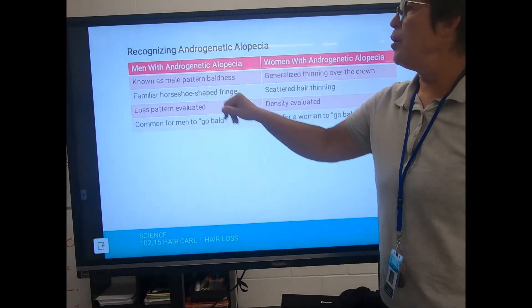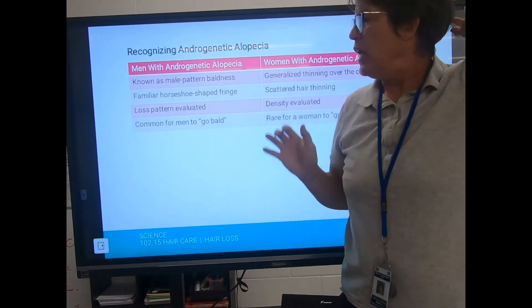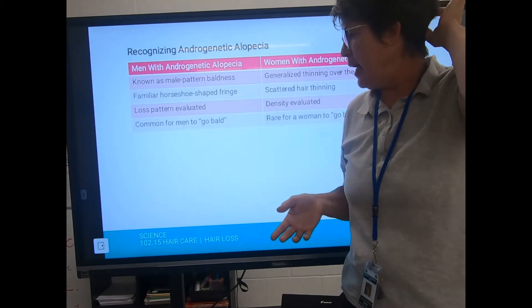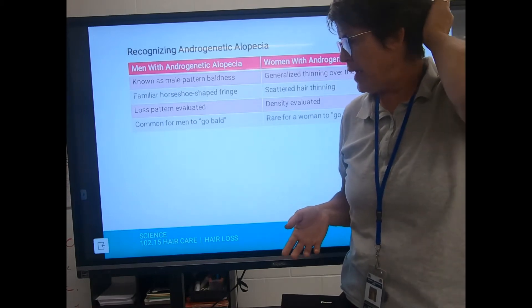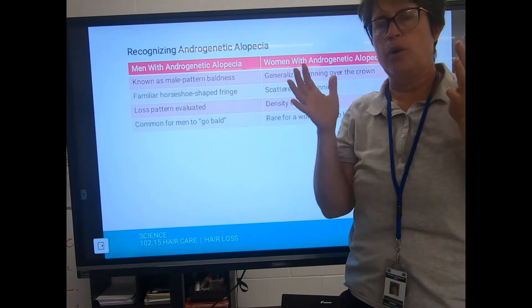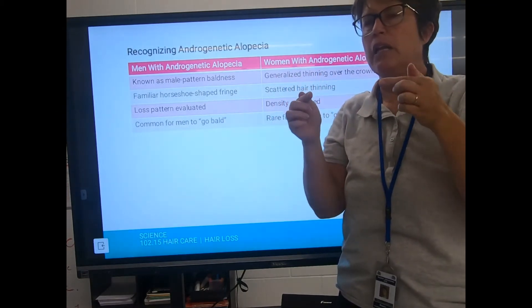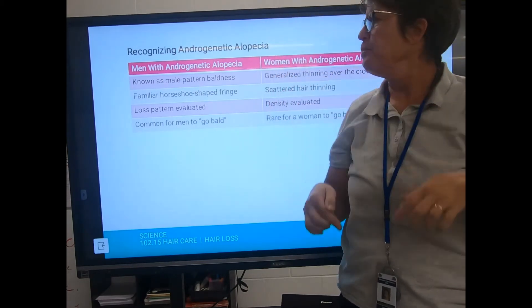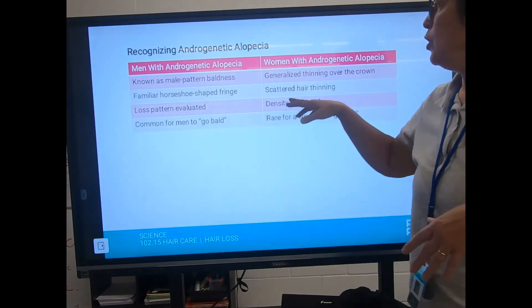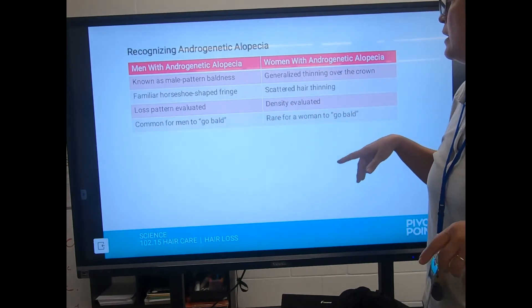In men, male pattern baldness produces a familiar horseshoe-shaped fringe. Hair transplant surgery involves cutting out a piece of scalp from the back — where hair always keeps growing — removing the follicles, and implanting them up front by making small holes in the scalp. Women experience generalized thinning rather than that horseshoe pattern, and it can be quite extreme. For women, density — how much hair remains — is the key measure, and it's rare for women to go fully bald.